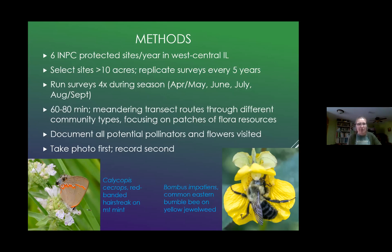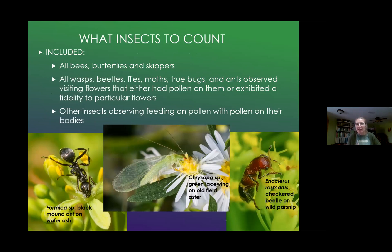I document all potential pollinators and flowers visited, taking photos first and then recording second. What insects do I count? I count all bees, butterflies, and skippers regardless of whether or not they're visiting flowers because I want a good record. I also record all longhorned beetles, flies, moths, true bugs, and ants that had pollen on them or were associated with a single species or genus of plants, because I felt those might be contributing to pollination. There were a few other insects — like a lacewing and a checkered beetle — that wouldn't typically be considered pollinators, but I observed them with pollen all over them, so I counted them.